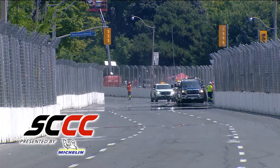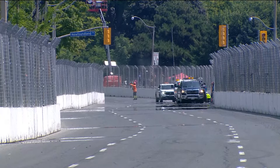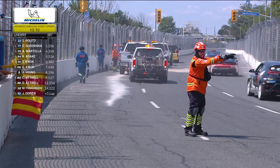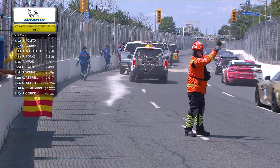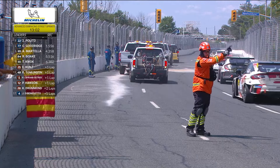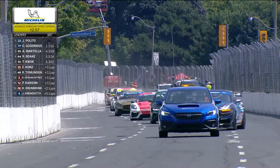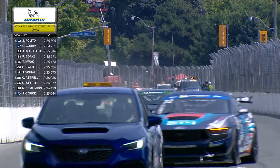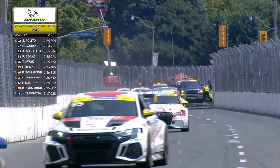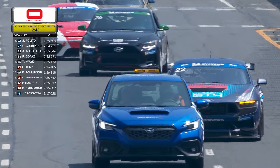Welcome back to race number three of Sports Car Championship Canada presented by Michelin. Still over 13 minutes to go — plenty of time for a lot to happen. We saw plenty of action in the first stretch under green: Jack Palito in the 22 Ford Mustang started on pole, but Justin Di Benedetto in his Porsche Cayman made a bold move up the inside of corner number eight, which has caused so much difficulty for drivers this weekend.